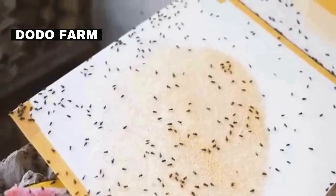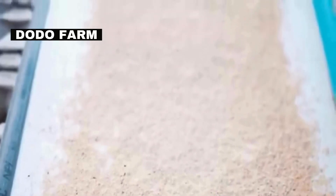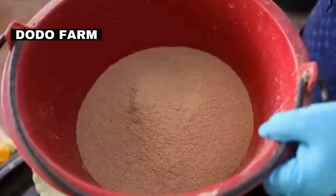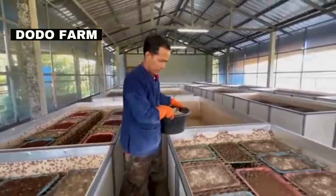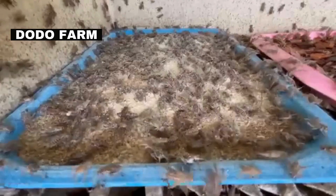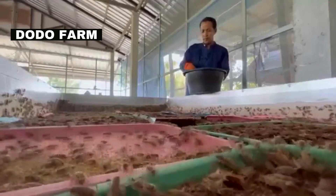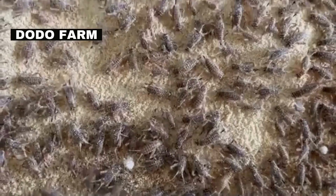Crickets require a balanced diet rich in proteins, carbohydrates, vitamins, and minerals. Farmers usually use a mix of grains like oats and corn, along with fresh vegetables and protein supplements. Feeding trays are strategically placed inside the containers, making it easy for the crickets to access their food. This method ensures even distribution and prevents overcrowding at feeding spots. Crickets are omnivorous and will eat a wide range of foods — this variety not only keeps them healthy, but also mimics their natural diet in the wild.